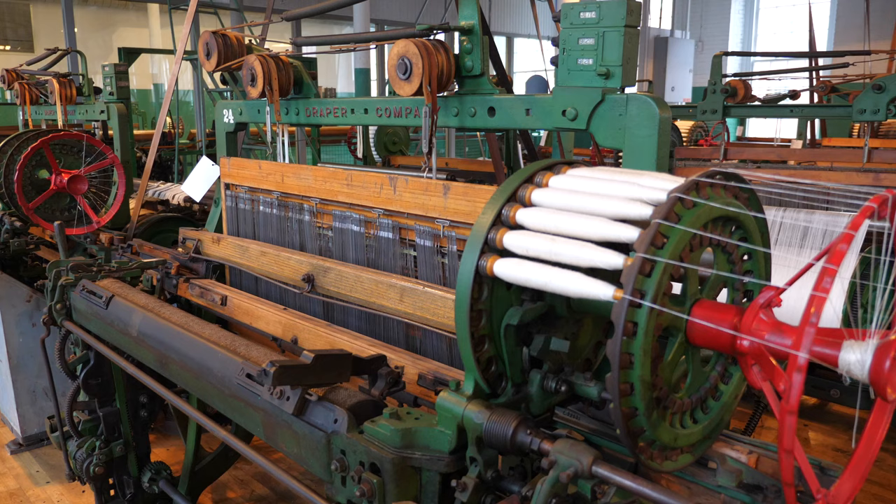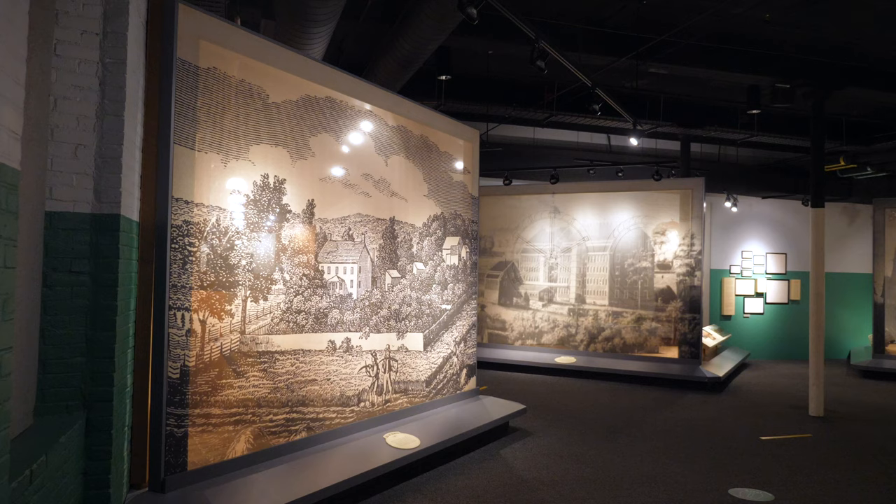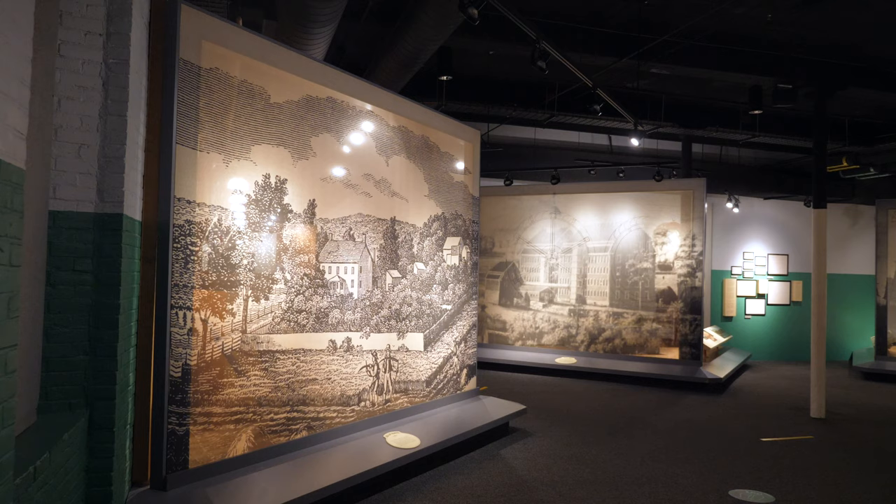The looms used here still produce actual cloth that is used to make dish towels available in the museum's gift shop. We happened to visit during their lunch break, but National Park Service staff members are on duty operating the machines for most of the day.